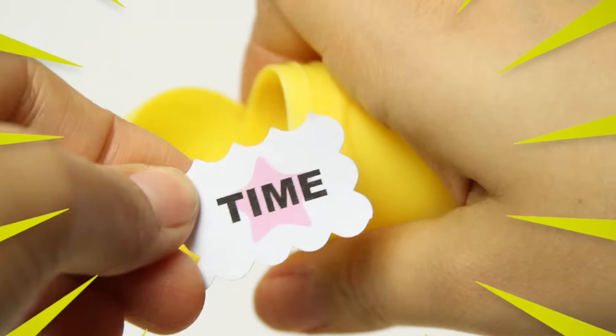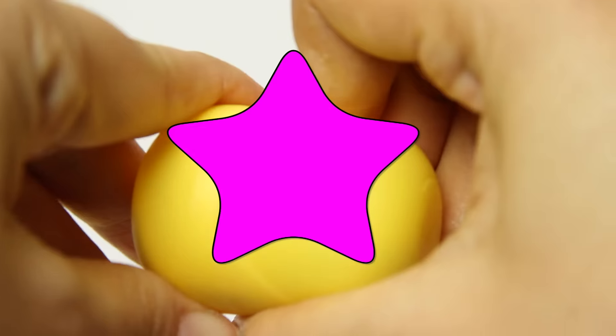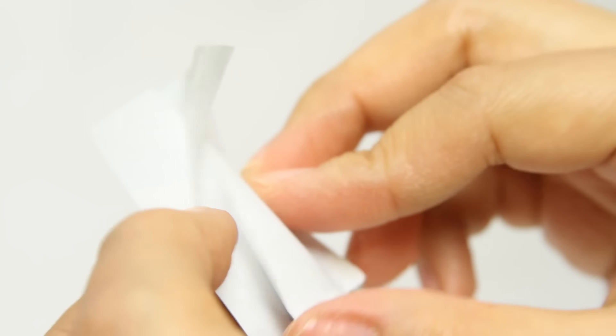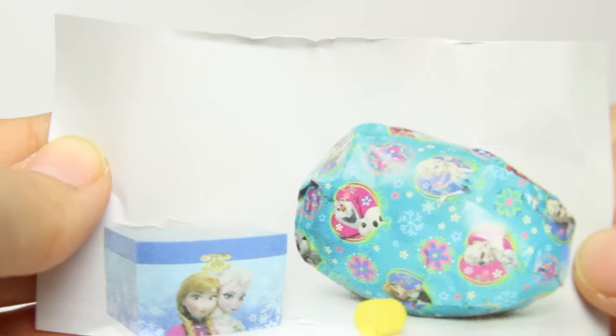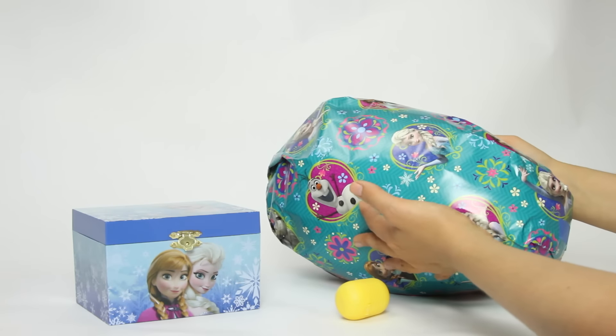Surprise! Egg Time! Wow! No way! It's magic paper! Shake it! Magic paper! Wow! Look at that! Some frozen egg surprise!